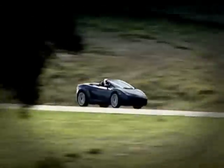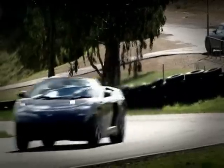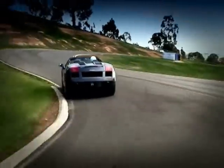Going through the gears and hitting 4th on the back straight. Just misses the apex on the ride. Here comes the chicane.